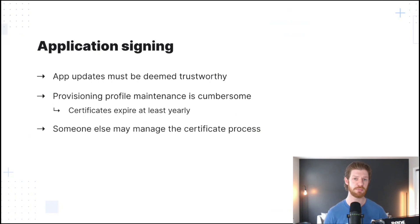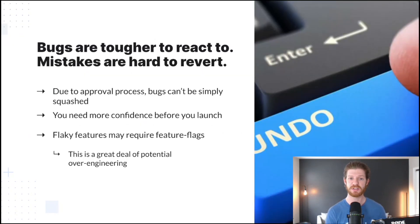But the provisioning profiles used in the process come with their own baggage. They expire yearly, and teams need to stay on top of them to ensure what they're using is up to date. Adding complexity is the fact that developers themselves may not be managing the profiles used in signing — this could be the responsibility of a whole separate operations team. By nature of the process, bugs are tougher to react to and can't simply be squashed. Those mistakes can be pretty hard to revert, so you need to have that much more confidence before you launch anything. To have more confidence often means slowing down and ensuring your tests are rigorous. It also means you may need to implement feature flags on flaky features, but without the right tools, this can require a great deal of additional engineering.